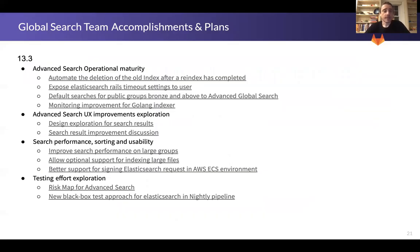On global search, the main accomplishment we just completed on July 15th was rolling out advanced global search for all of GitLab.com's paid groups. That was the culmination of half a year of work and a ton of improvements that also went to self-managed. In 13.3, we're continuing to improve the operational side of things now that we have a much larger index to work from, and we're also looking to improve user experience, relevance, and overall performance of certain slow-running queries.